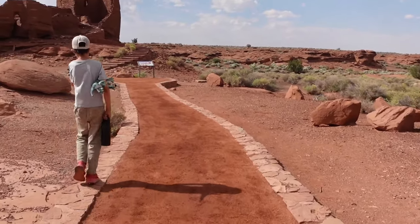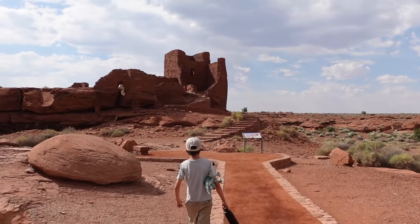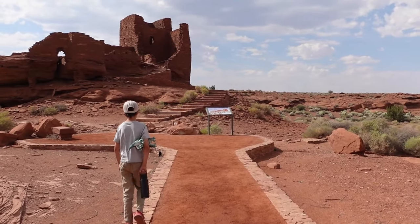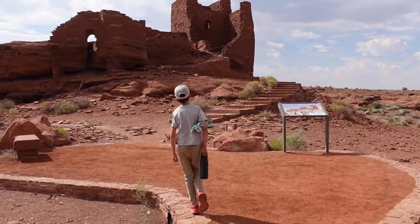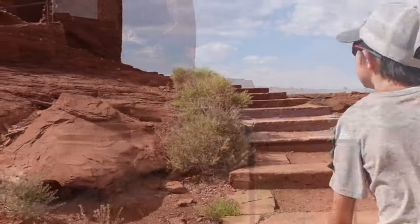As you can see here, Wukoki is coming into really great view from this trail. And to be honest, this is my favorite site within Wupatki National Monument. Wukoki is standing tall against the panoramic backdrop of the high desert, almost as a silent witness to centuries of human history. But what kind of history was that? Let's get into it.